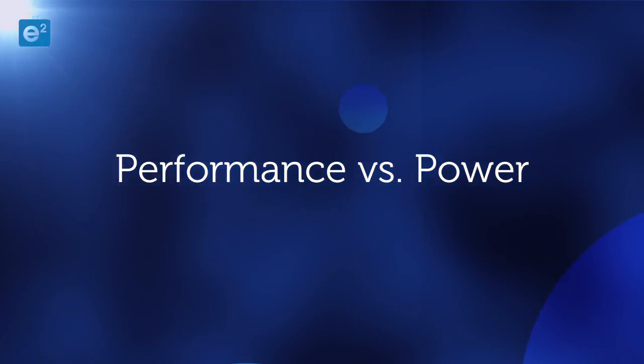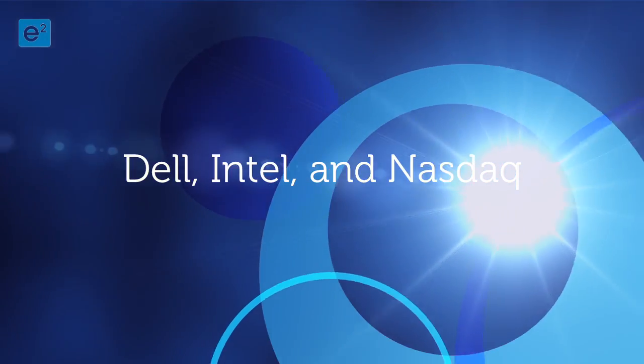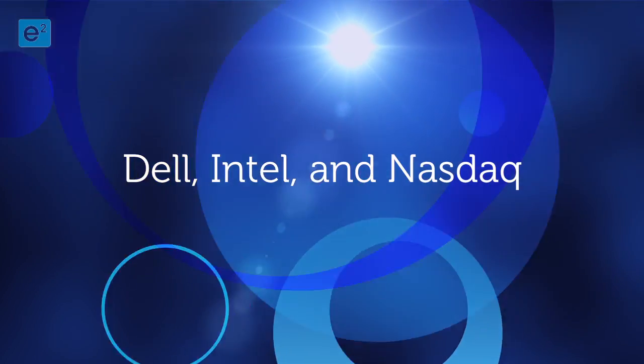What's different about the product family this time is the huge leaps in performance without sacrificing any power. You actually get 80% more performance at 50% of the power consumption that we had before. That's an amazing value proposition that allows businesses to be competitive and cost efficient.